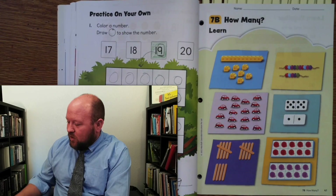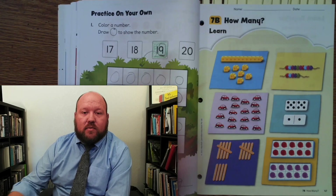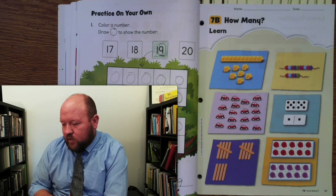Greetings and welcome to today's lesson. In today's lesson we are starting on page 47 and we are looking at how many. So we're going to practice our counting skills.